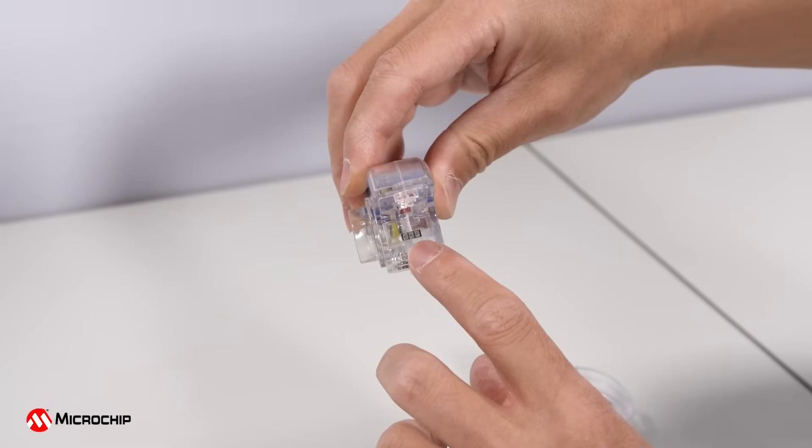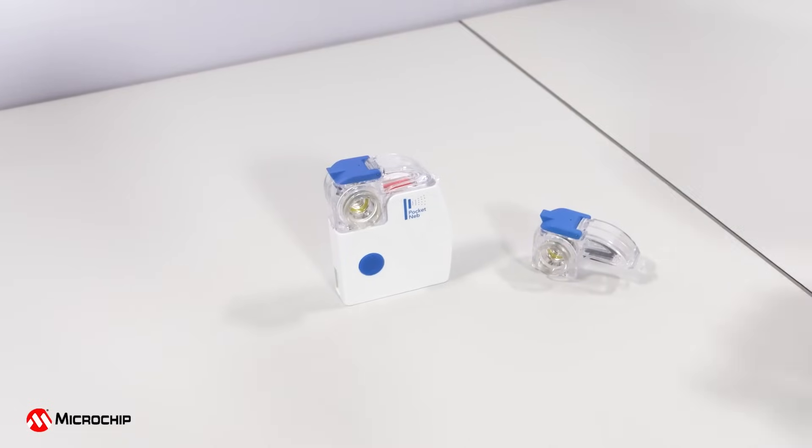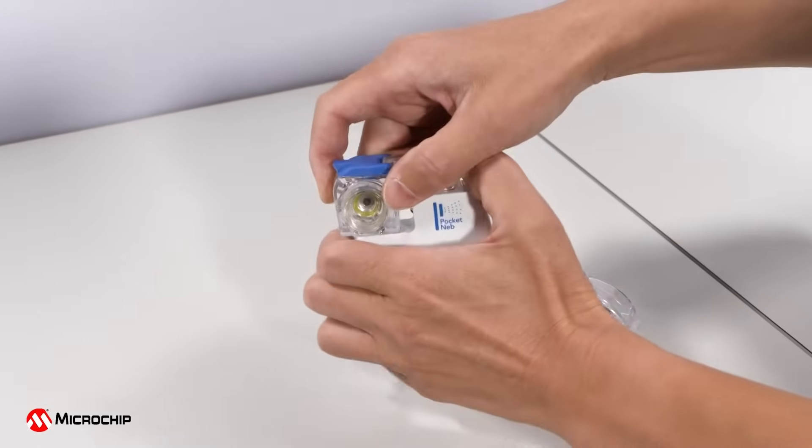Here you can see the backside connection between the Microchip Security Element Chip and the nebulizer internal PC board. Let's take a closer look at the features of this authentication function demonstration.